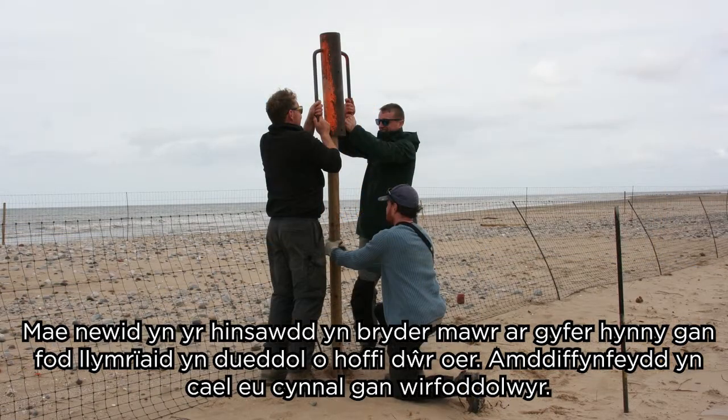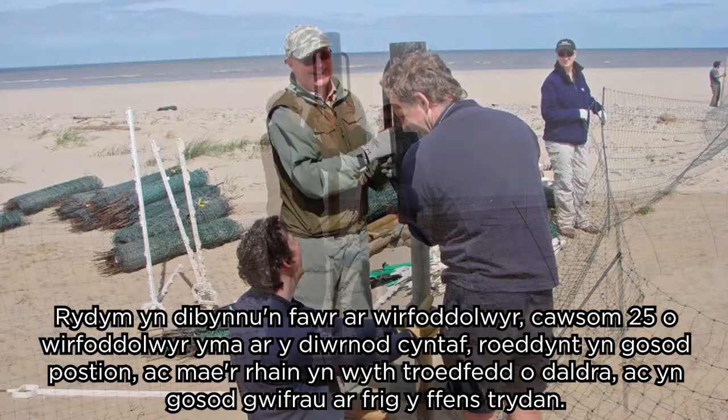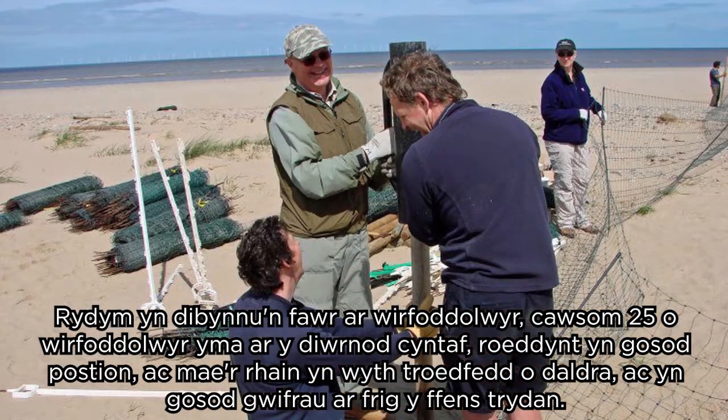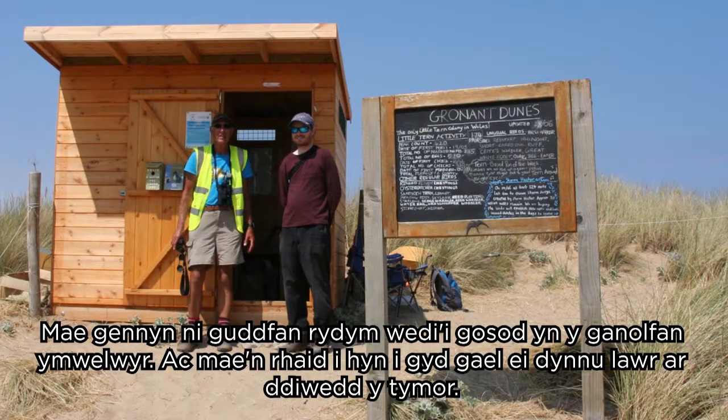The fencing is put up by volunteers — we rely heavily on volunteers. On the first day we had 25 volunteers here, putting in posts which are eight feet tall and wiring up the electric fencing at the top. We've got a hide that we've put up now, and a visitor centre, and then all of this has to come down at the end of the season.